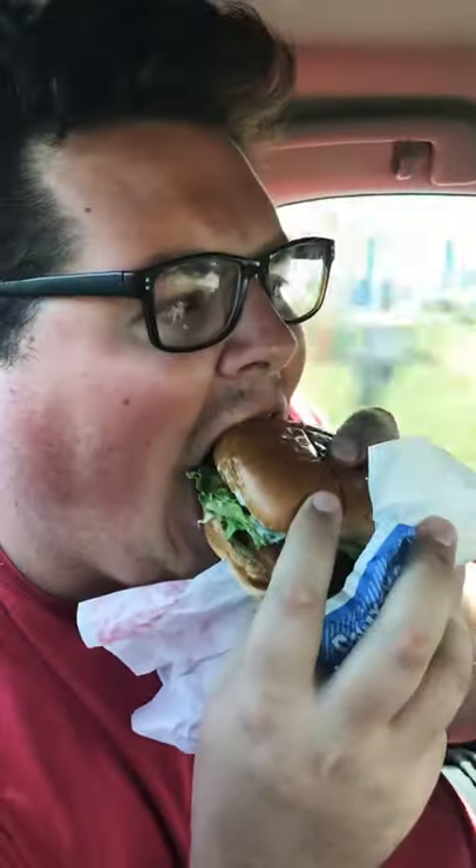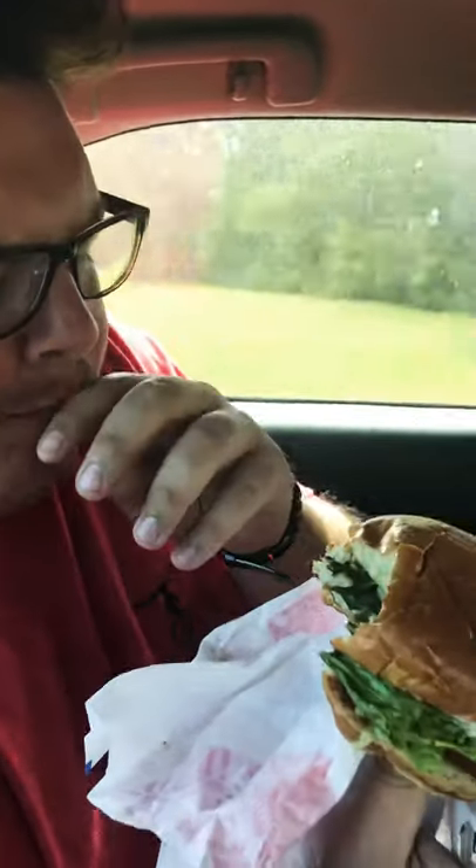Alright, let's take the first bite and dive right in. Mmm. Wow. Hot — but that's good, I like it better hot. There's a really good balance here between the tartar sauce and the filet itself — the Alaskan cod. It's not too much tartar sauce where it hits you right in the face, but it's honestly the perfect balance here.